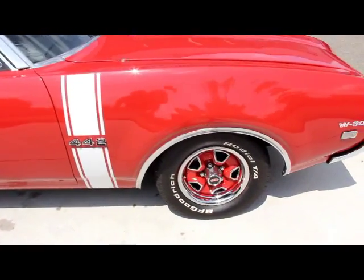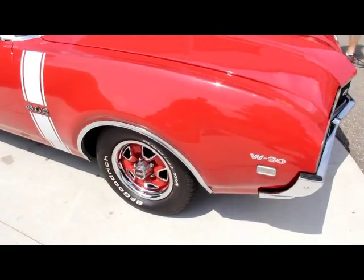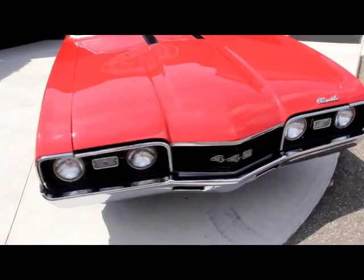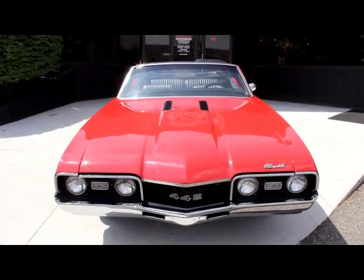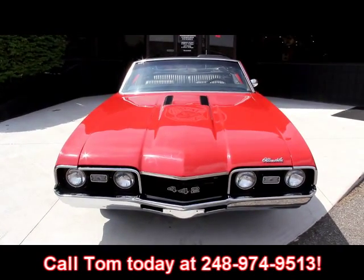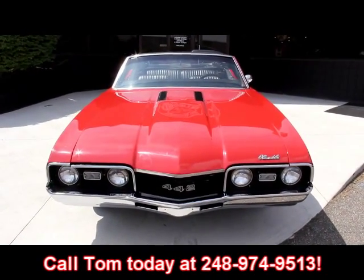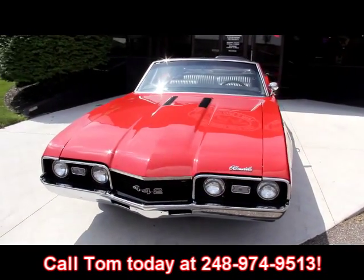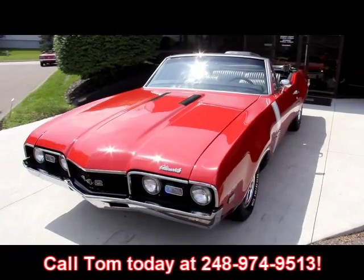Vanguard Motor Sales — we are not a consignment dealer like I said earlier. We purchase all these vehicles, so you can bet we check them out before we lay out our money. Then when we get them back here to our shop, we check them out even further. So when you give us a call at 248-974-9513, we can let you know exactly what's going on with this car. Let's check out the interior.